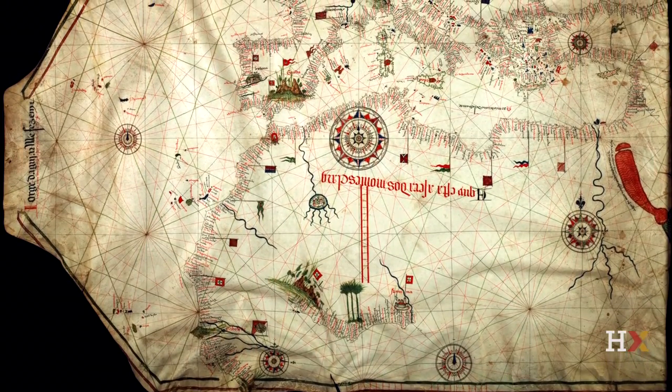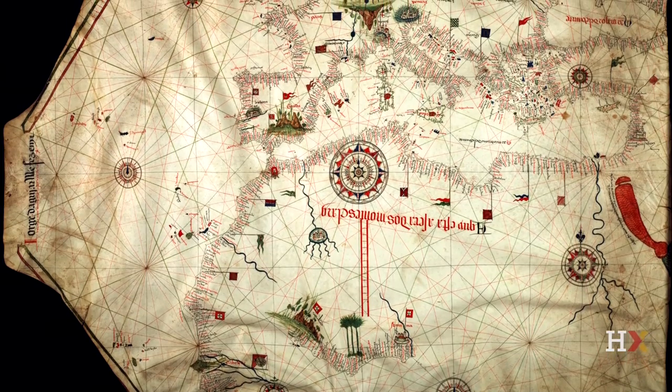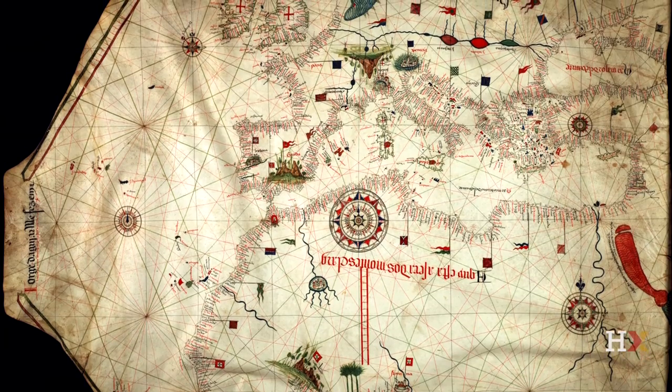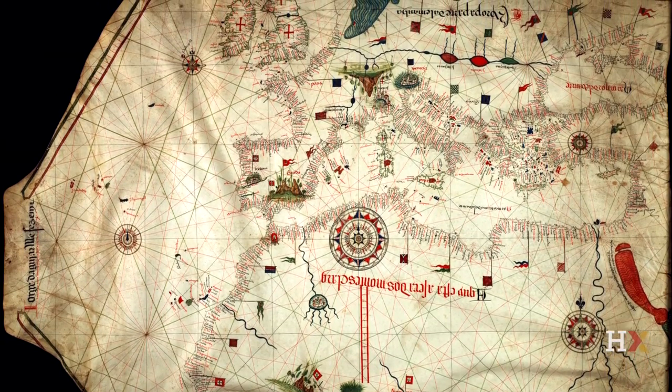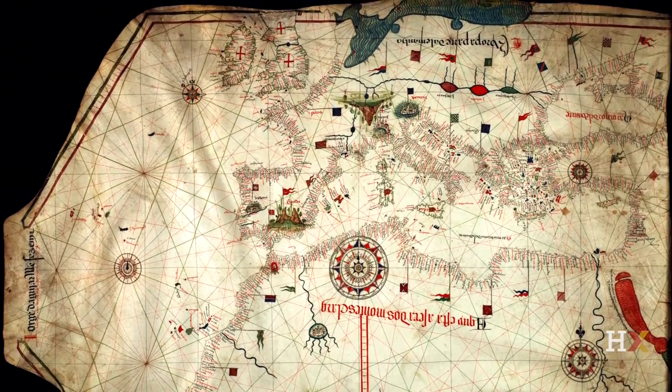The name comes from ports. The idea is to map out all the port cities, so you would see all the names of port cities inscribed on these maps. And with rhumb lines and wind roses, you could determine how to get from one port to the next — the directions of travel.